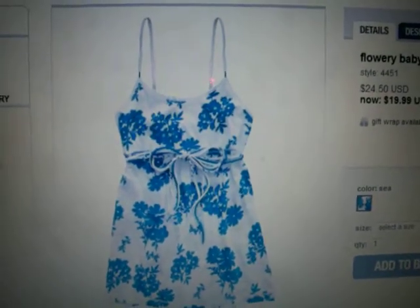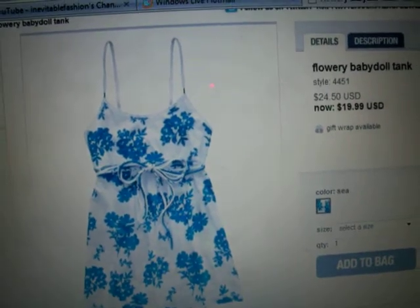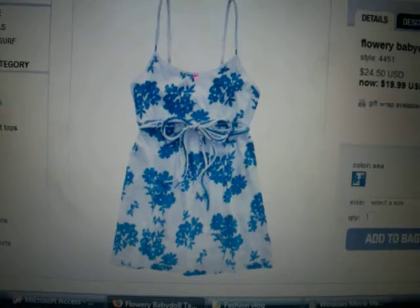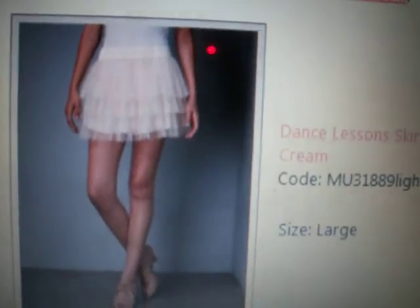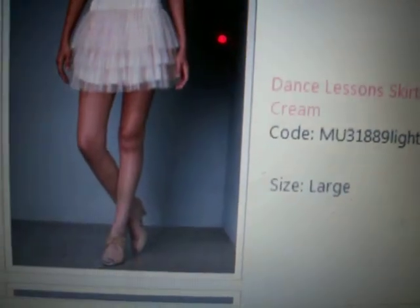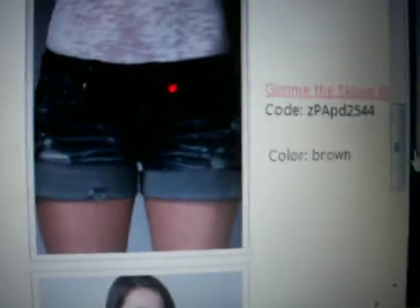I also saw this tank top from Aeropostale similar to one I got from Old Navy — it's striped, it's a racerback, and it's really cute and a great buy. Now here are some options from Lulu's: there's a dance lesson skirt in cream that's really cute, a skinny brown belt that's perfect with a pair of jeans, a primrose flower necklace which is gorgeous, and a bracelet my friend Sydney wears to school all the time — so it's a great buy.